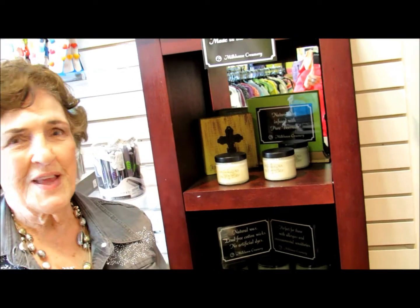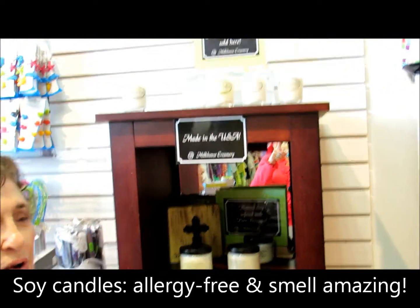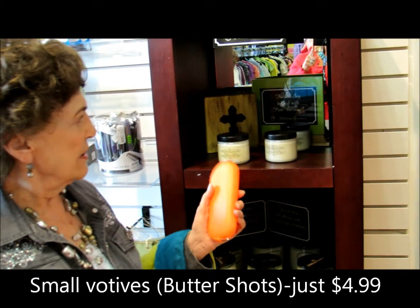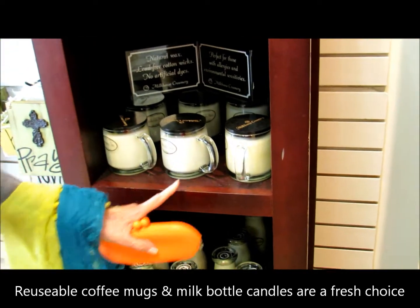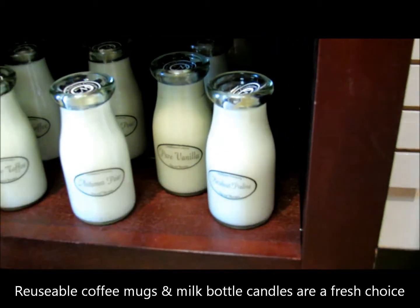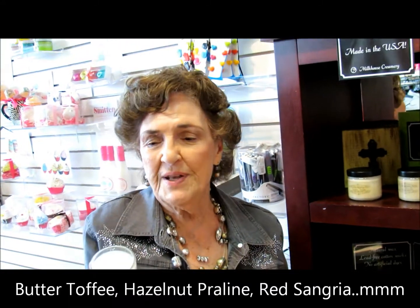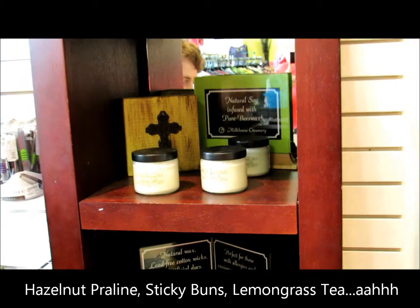Our next favorite thing — and it's one of mine also — is the candles. They're all soy. They're beautifully done in little glasses or little tubs like this, or even the little bit more expensive ones are done in the mugs or the little milk bottles, which are very cute. And they smell wonderful. All the fragrances are great. My favorite is the citrus and lavender. These little ones are $4.99, and the other ones are $9.98. All of these things would be great to have as a teacher gift.